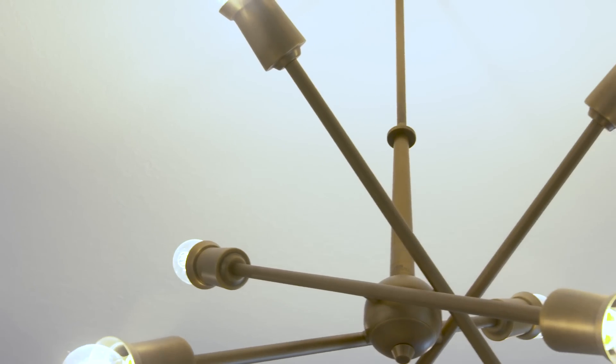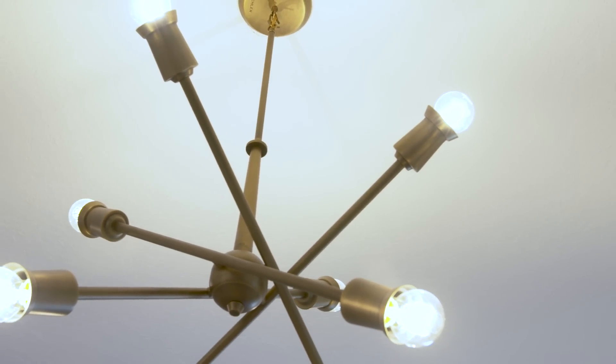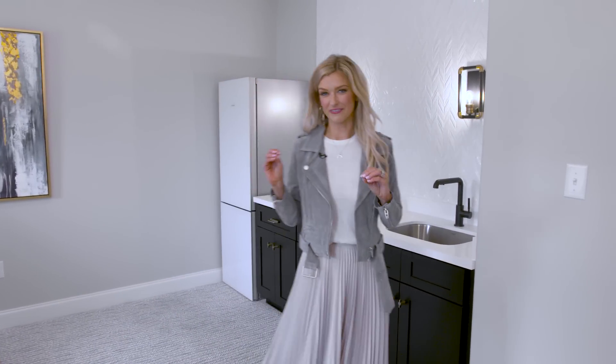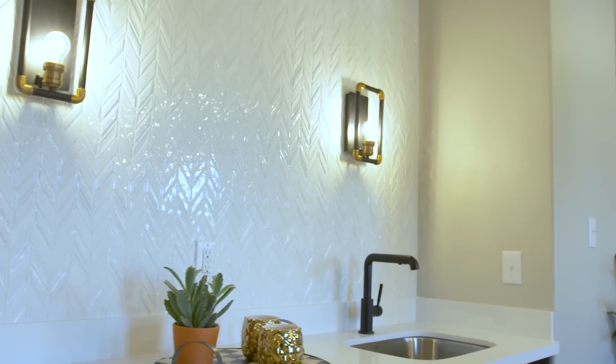Welcome to the upstairs. This is an informal living space and we chose a really funky industrial light fixture to keep it young and modern. Right here you can check out a wet bar. We have little industrial touches throughout on the light fixture and some modern tile as well.